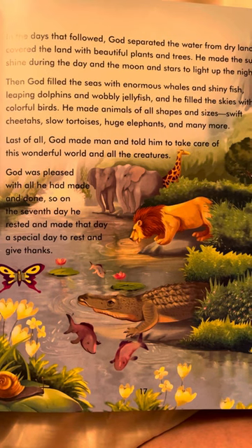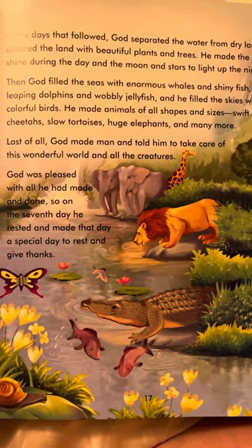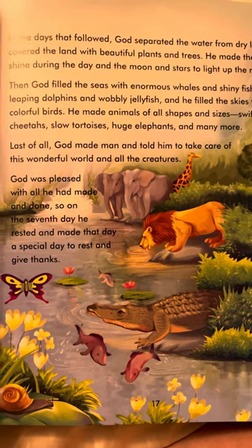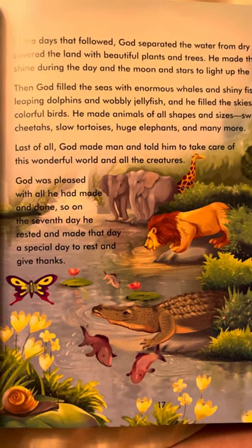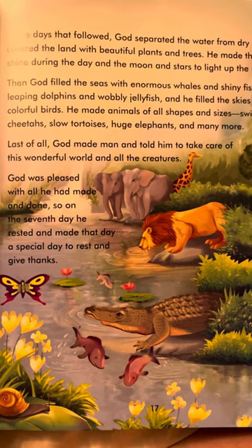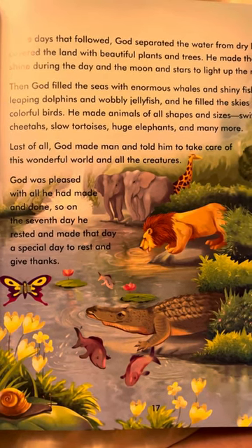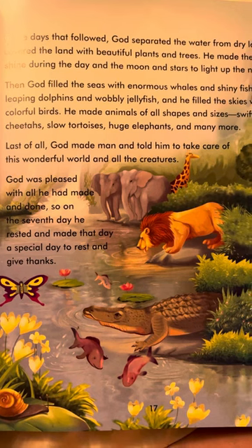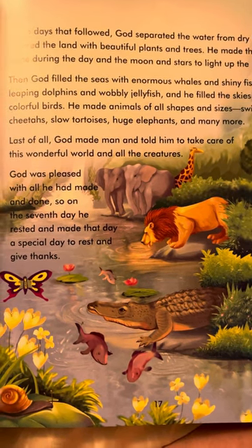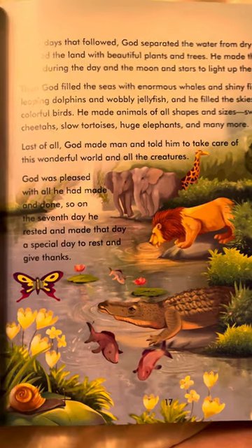He filled the skies with colorful birds. He made animals of all shapes and sizes — swift cheetahs, slow tortoises, huge elephants, and many more. Last of all, God made man and told him to take care of this wonderful world and all the creatures. God was pleased with all he had made, and so on the seventh day he rested and made that day a special day to rest and give thanks.